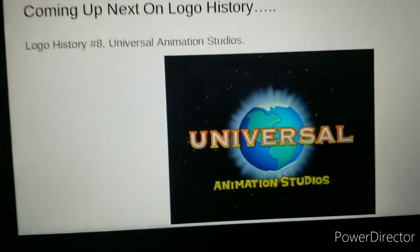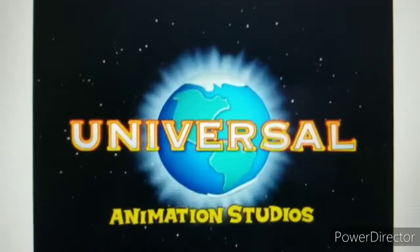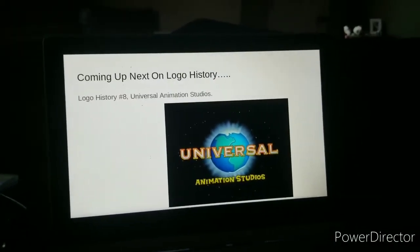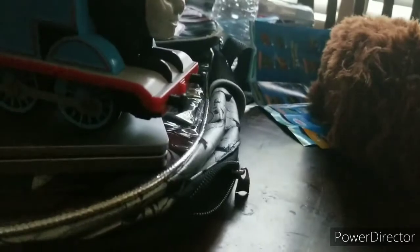And coming soon on the eighth version is Universal Animation Studios. I found the nachos and cheese dip! What? It's over? Man, that was short. Oh man, we spoiled Thomas' surprise, didn't we?